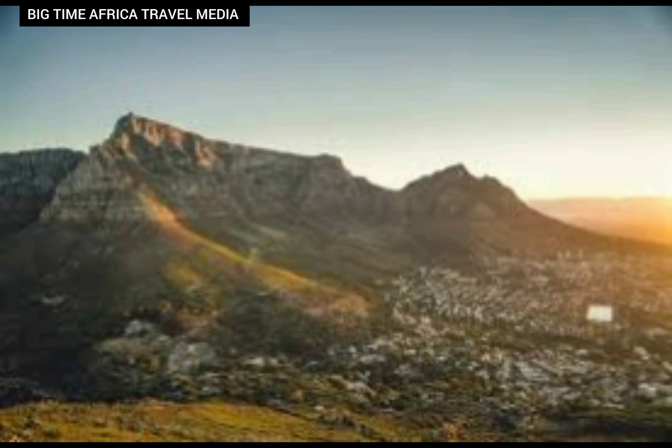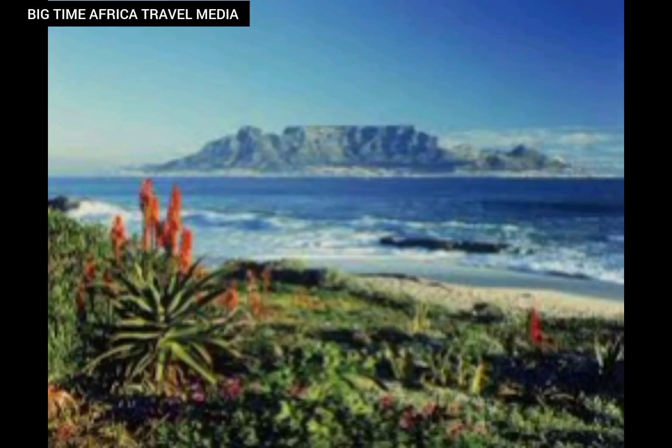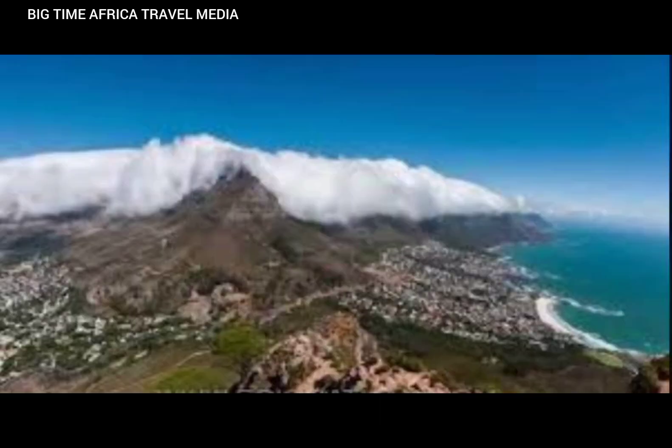I'm going to be talking about this beautiful tour destination found in South Africa, and this destination is called Table Mountain. Let's explore Table Mountain together. We all know that South Africa is a beautiful place to explore because they have beautiful tourist destinations that you can feast your eyes on anytime you visit South Africa.